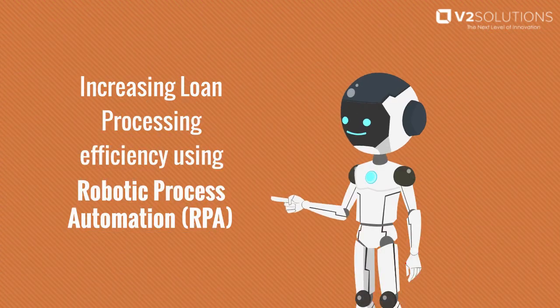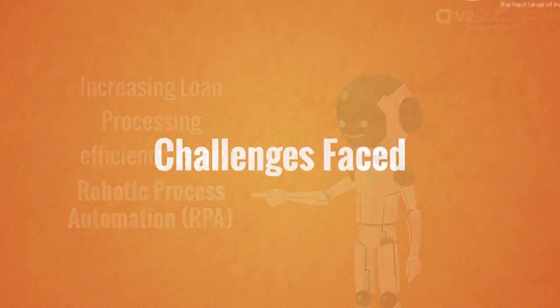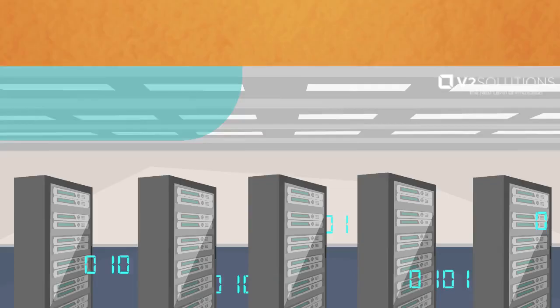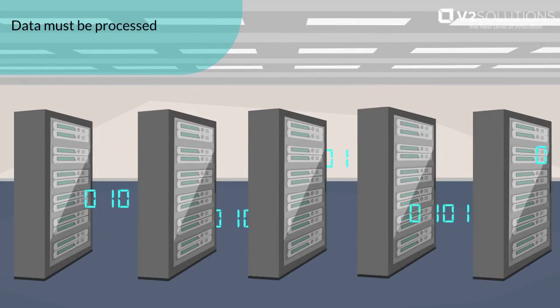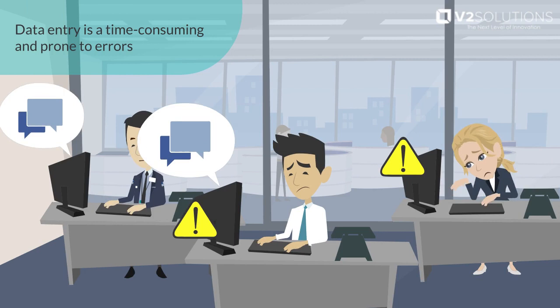Increasing Loan Processing Efficiency Using Robotic Process Automation (RPA). Challenges faced: data must be processed through multiple disparate systems, and data entry is time-consuming and prone to errors.